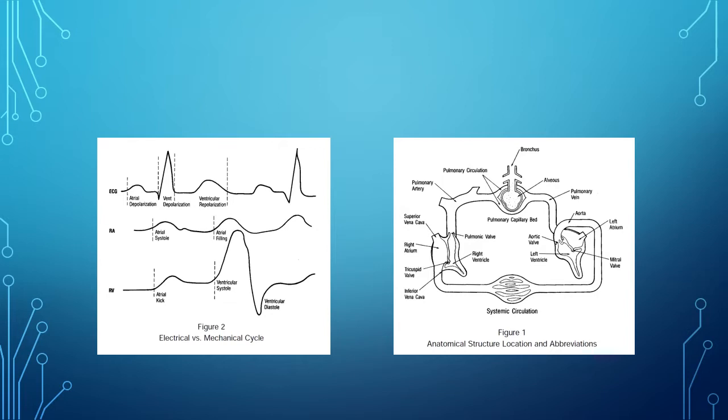Remember that we have a relationship between the right and the left heart. The left heart relies on blood passing through compliant pulmonary arteries and vasculature from the right heart. The right heart only works well if it stays compliant and has good preload. When that goes askew, you're going to have changes in your hemodynamics.